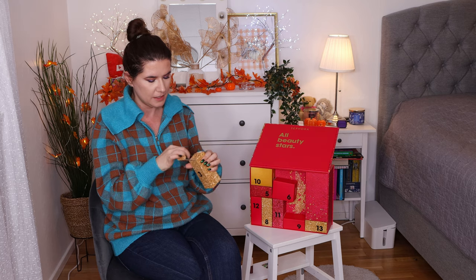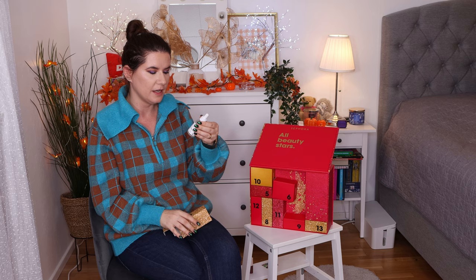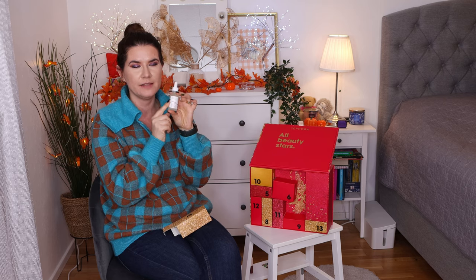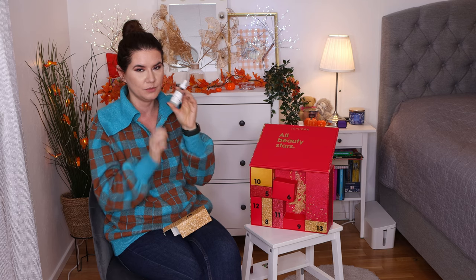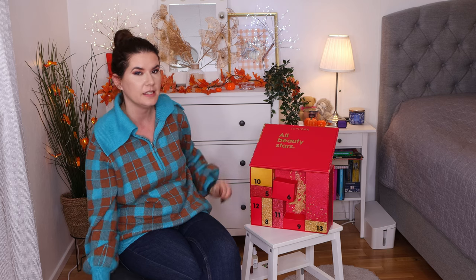Number three, we have something heavy. This is the Ordinary Hyaluronic Acid. I like this product and I do use it, but I have a bigger size of this. I'm going to give this one away to somebody else because I already have a bigger size, but it's a really good product and I do enjoy it. I'm happy that it's in this calendar.